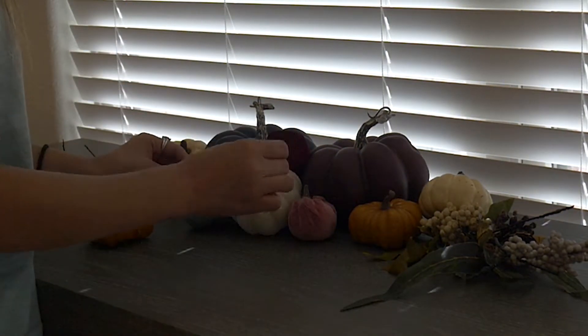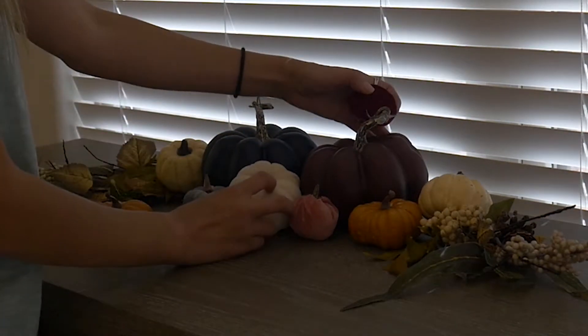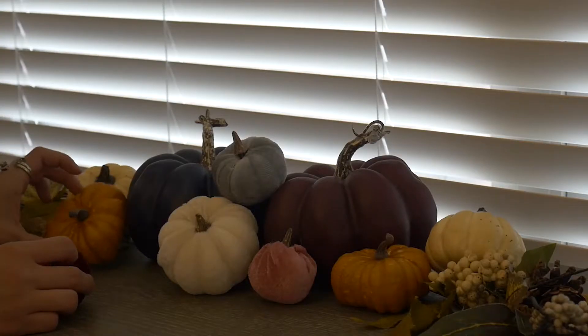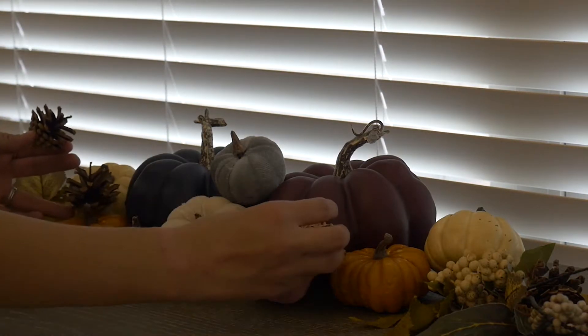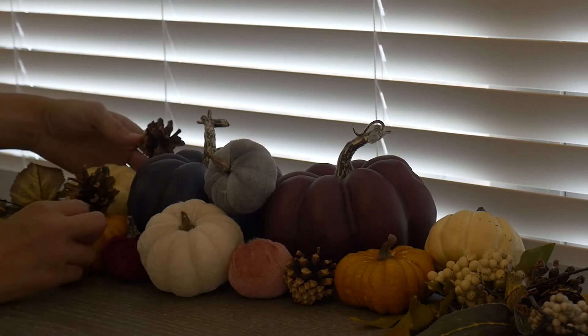I really like these colors together, so those are going to be the colors you see around most often. All I'm doing is rearranging the pumpkins, which does take a while to figure out, but I love the way all the colors come together and the way it turned out.